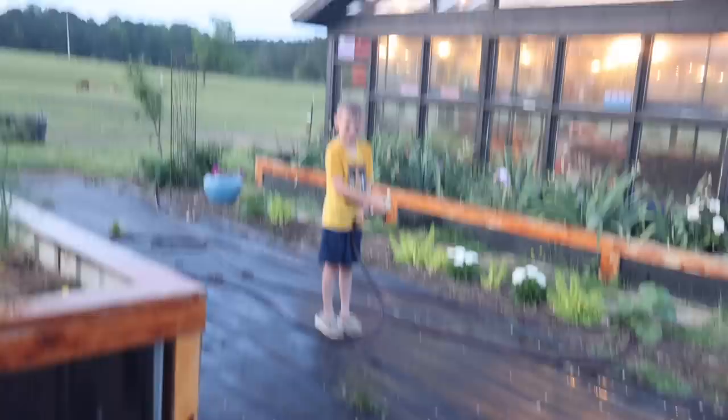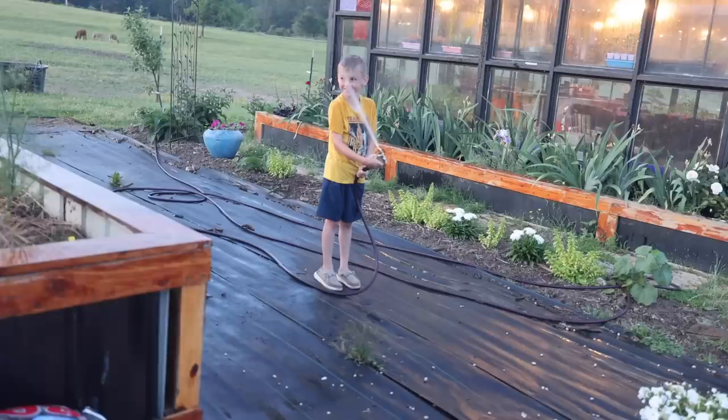You silly boy — I thought you were supposed to be watering the plants, not the gardener! I was hitting every pot. All right, we're out of light. Thank you guys for hanging out with us today. We bless you until next time.